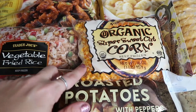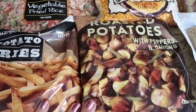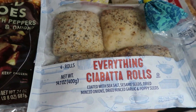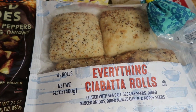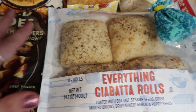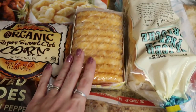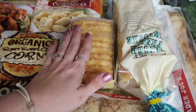Got the organic super sweet corn — so, so good. We got the roasted potatoes with peppers and onions, which we get every time — definitely one of our favorites. Got the everything ciabatta rolls. I've never gotten these before, but you know how we feel about our everything bread from Walmart and we love the everything but the bagel seasoning from Trader Joe's, so I figured I'd throw these in the freezer. Also got the hash browns — amazing price at $1.99 — so I picked those up.